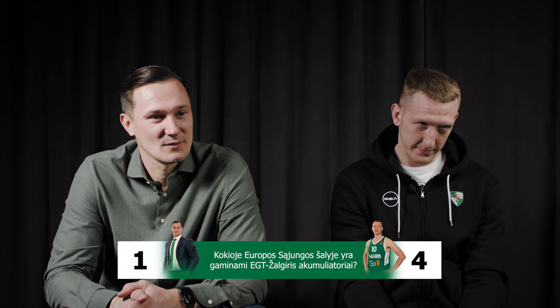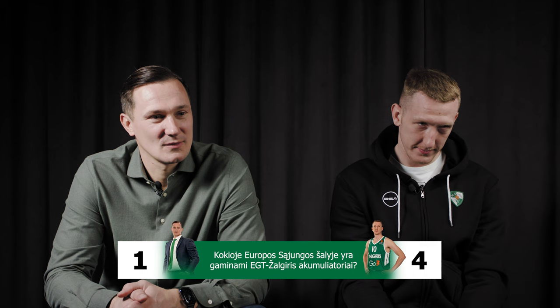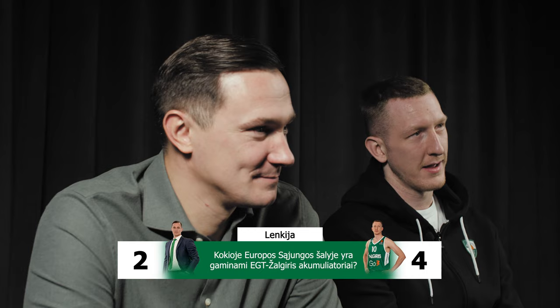In which European Union country are EGT Žalgiris batteries manufactured? Lithuania? No, Lithuania is not correct. Estonia? No, not Estonia. Poland? Yes, that is the correct answer.